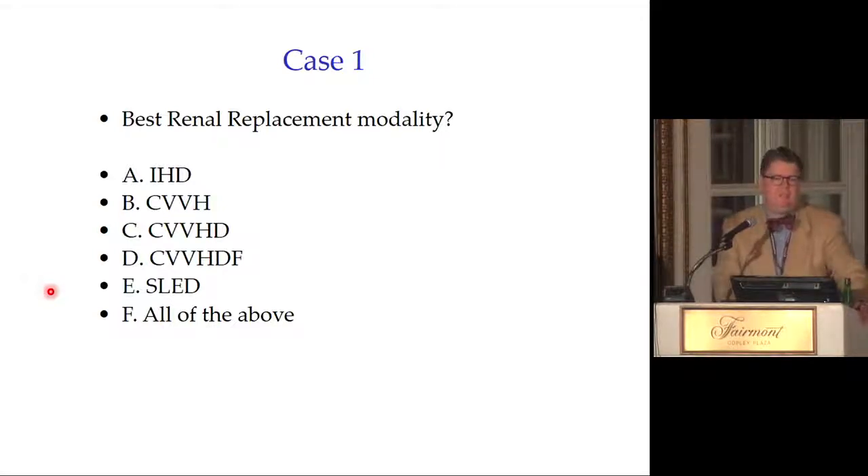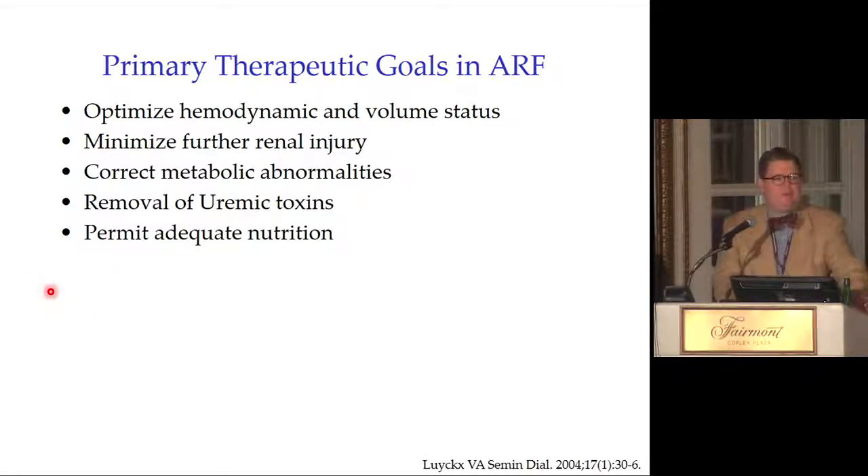The point I make to my fellows is that any patient can be dialyzed — though that's not necessarily always true. In my hospital, the default is if the patient is sick, the patient goes on CVVH, and in many cases that's not the right therapy. We'll go through what types of conditions benefit from what types of therapy.